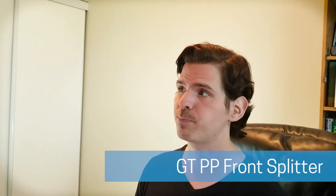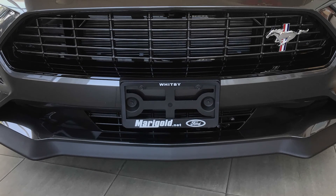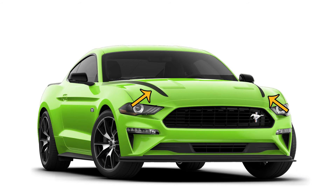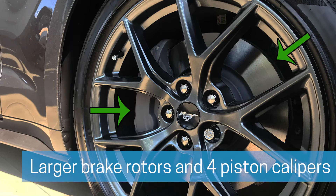Next is the GT performance pack front splitter, borrowed from the GT version of the vehicle — that lip underneath the bottom of the bumper is unique to the EcoBoost with this package. There's also a hood accent stripe: a magnetic strip down the center of the hood, which looks really sharp. Heavy duty front springs provide better overall handling. Larger brake rotors and four-piston calipers improve braking performance — even though the Mustang is rear-wheel drive, braking weight transfers to the front, so the larger rotors and four-piston calipers make a meaningful difference.